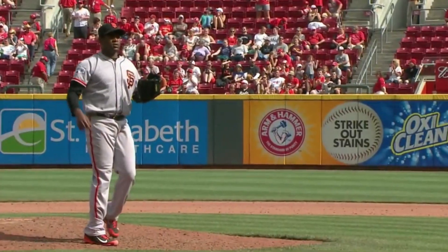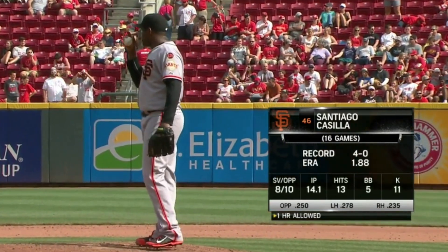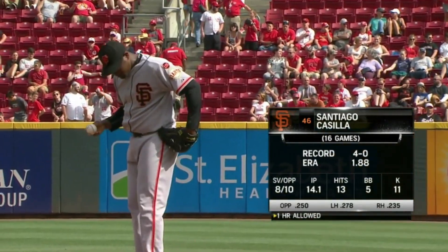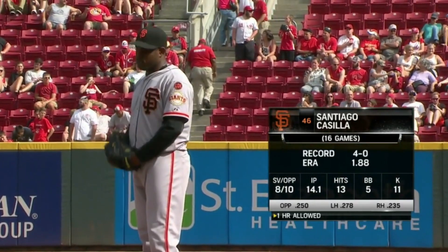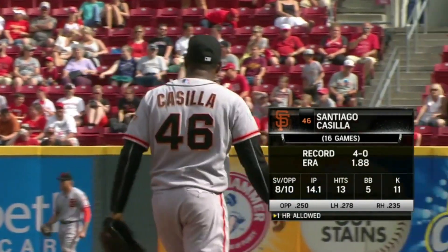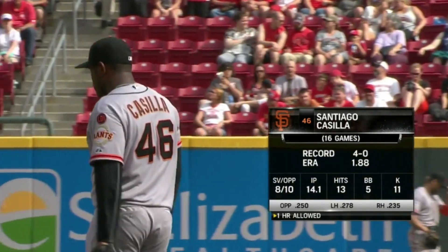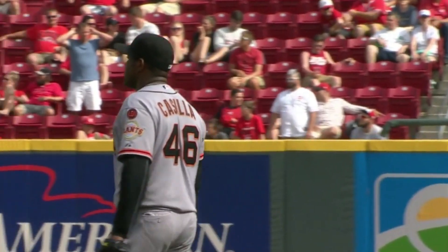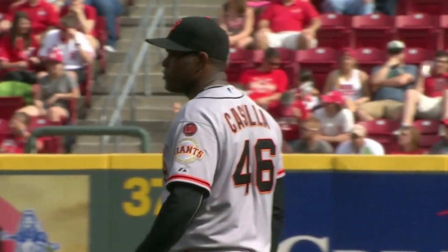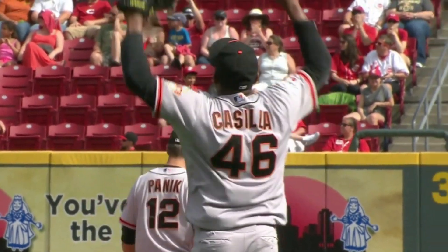The Giants bring in their closer, Santiago Casilla. This is the 17th game he's come into; he's got eight saves on the year, 4-0 with a 1.88 ERA. For Casilla, you'll see two types of movement with the fastball — it goes low to mid-90s — curveball, cutter, changeup. He'll be facing Marlon Byrd, then Brandon Phillips, and then Jay Bruce.